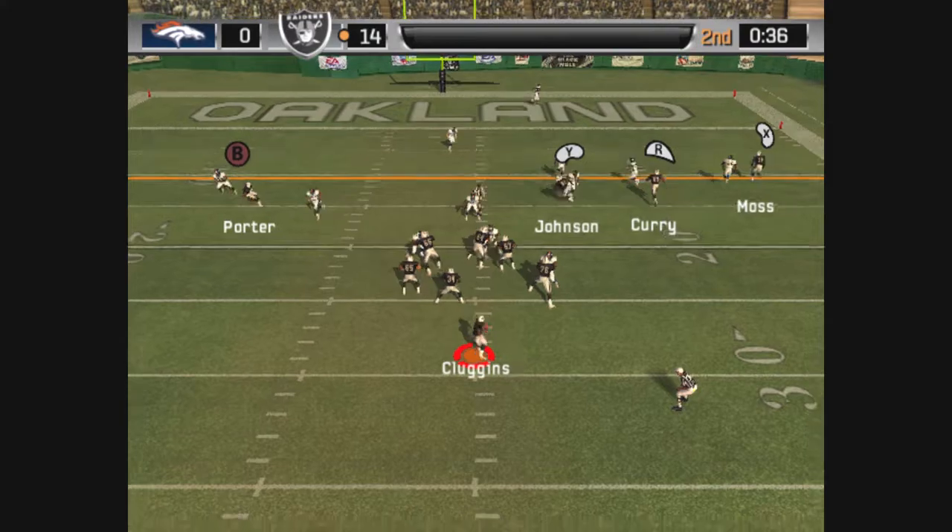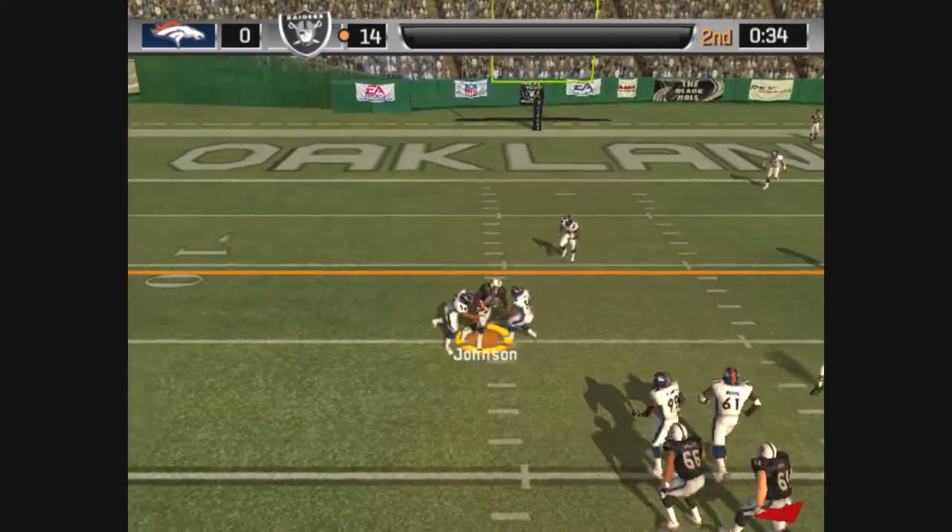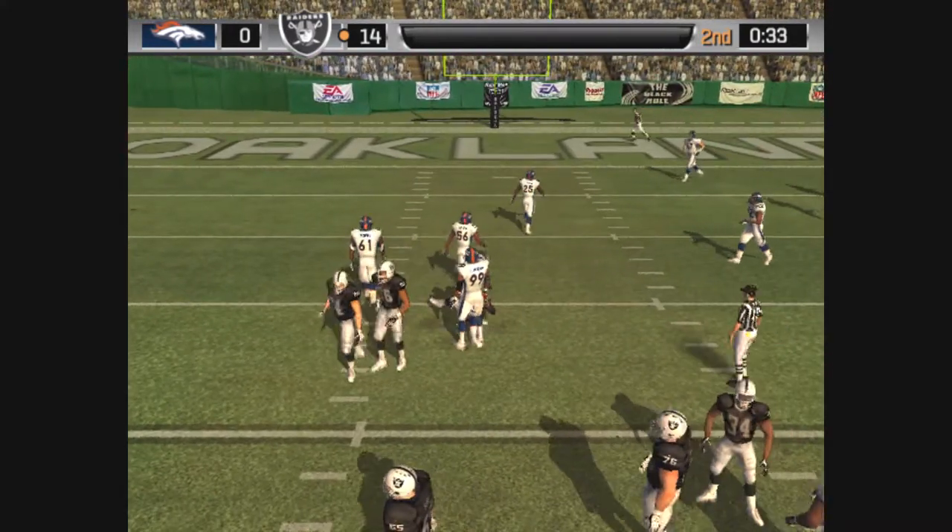Dropping back the pass on first down. With the throw, with the adjustment — goal is there for the tackle.